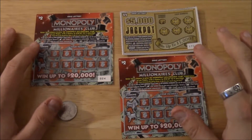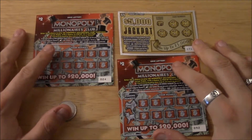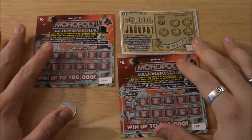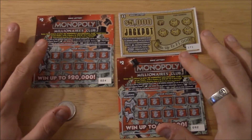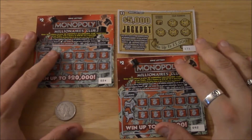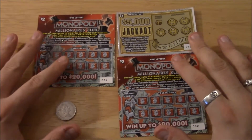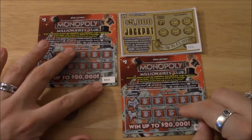Hey guys, what's happening? I'm back with another lucky lottery scratcher. This is actually a guest lottery scratch — these tickets are from Ohio and they were brought to me by Christine Shambaugh, who came to my meet-and-greet and wanted to share some lottery scratchers with me. Hopefully she brought some luck with her as well.